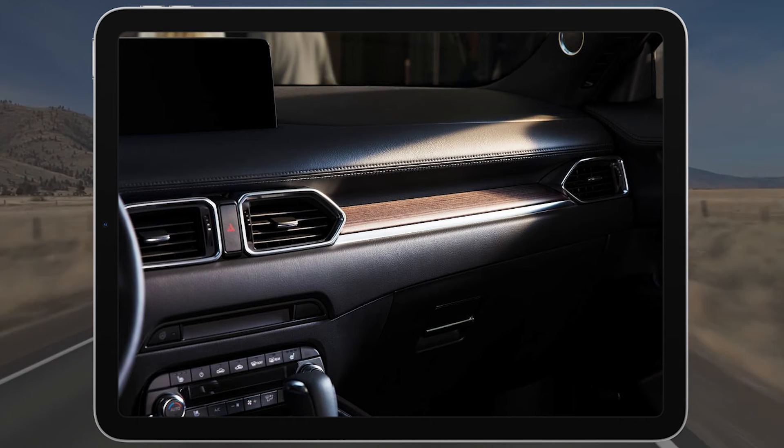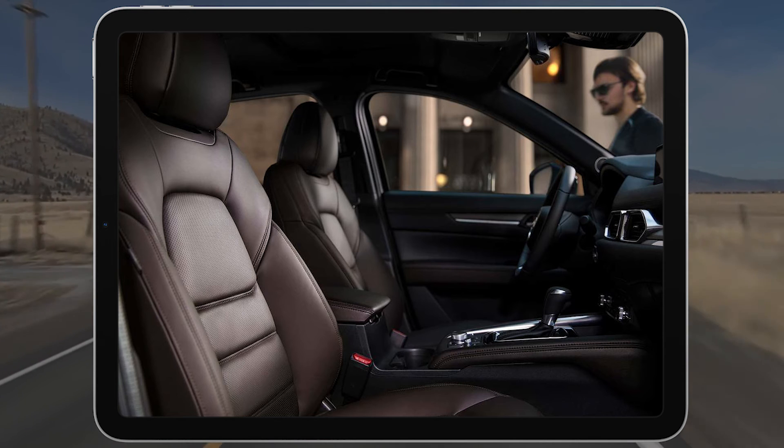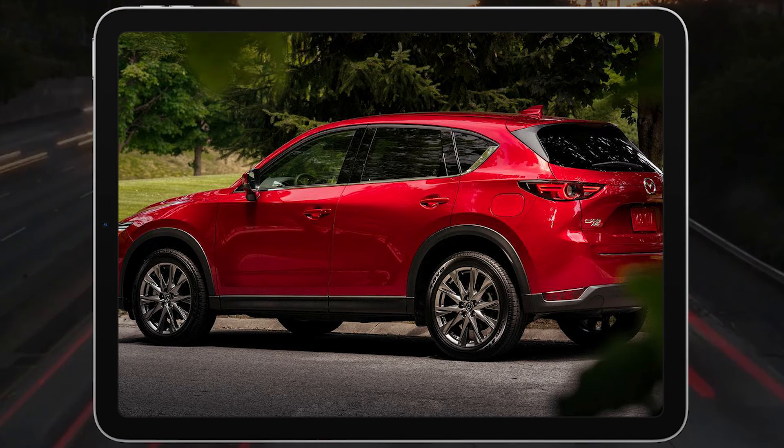If you want cheap power, the new Carbon Edition Turbo is the way to go. It includes the preferred FV package along with the upgraded engine, and it costs thousands less than the Grand Touring Reserve Mazda CX-5 models.